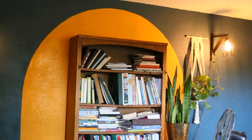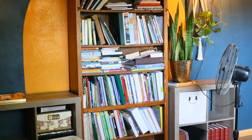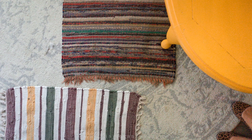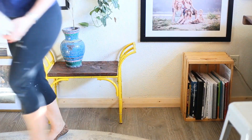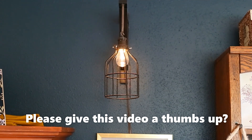Once I decluttered and organized what was stashed in that entertainment center, I got the idea to bring in a coffee table that was sitting on the back porch. I was going to get rid of it, but I realized it would work really well in here.